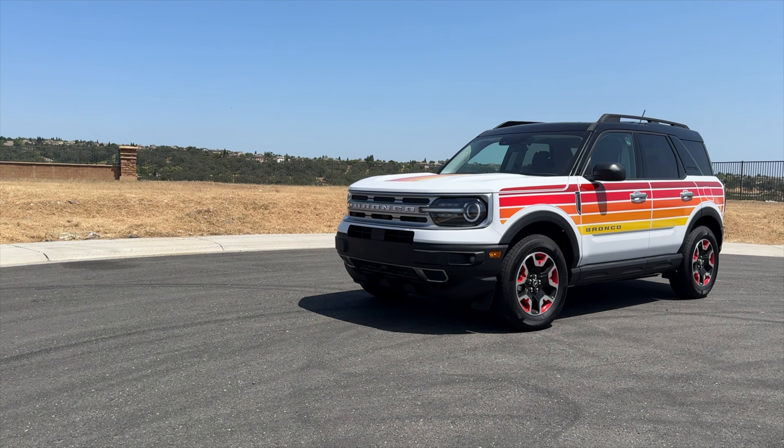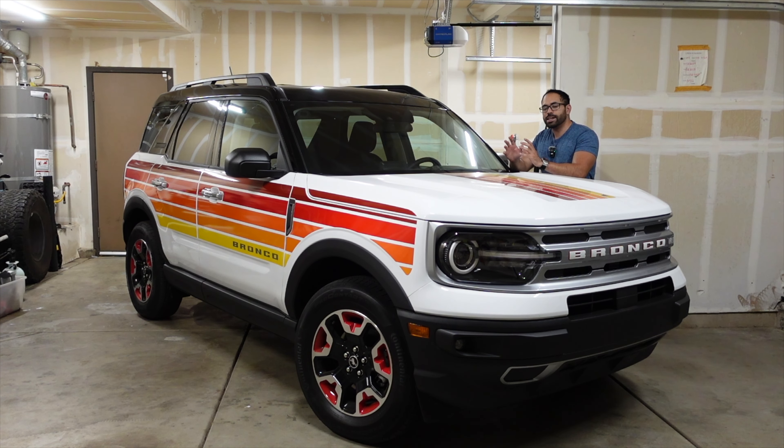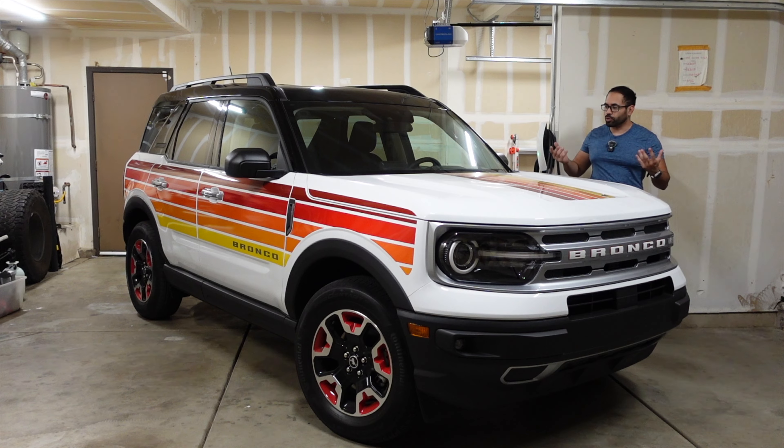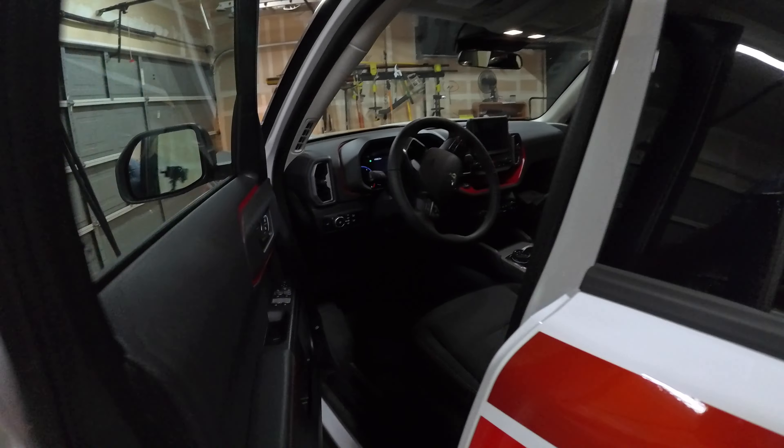The MSRP starting price for a regular Bronco Sport is $29,000. This one — the Freewheeling edition with options — totals about $38,000. A unique thing about all Broncos is that 4x4 is standard across the entire lineup.